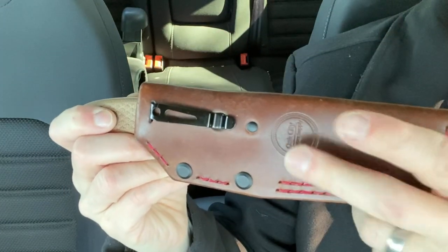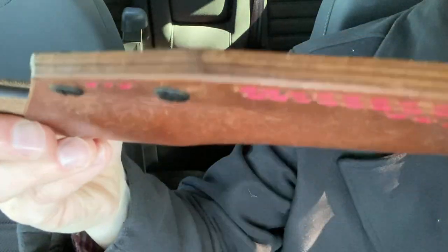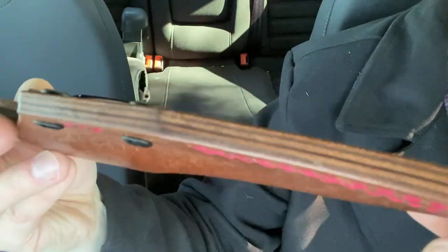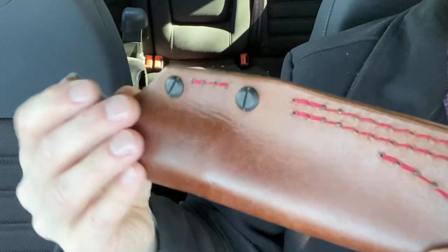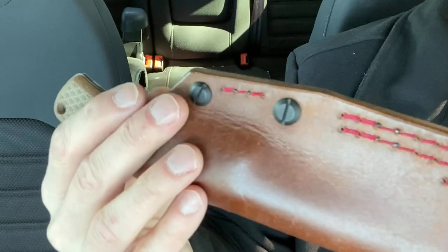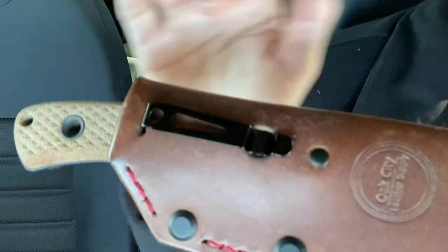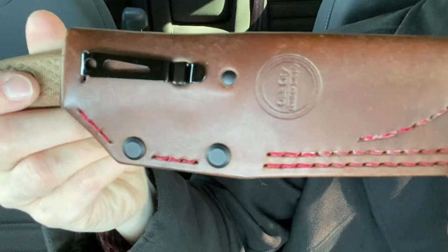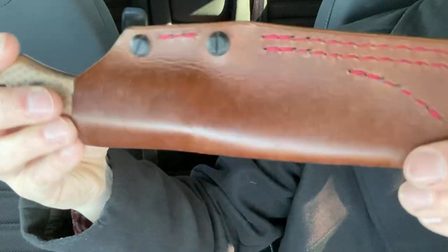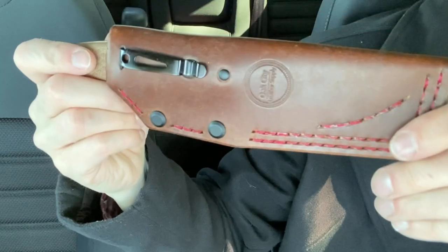Oak City Leather has an Instagram page and he does a really great job — double stitched, double welted. You can even do other types of attachments with the screws on there. If you want to do a scout carry, you can get leather straps that he sells or use pull-the-dots you may have yourself. There are different options as far as that goes, and this is a great way to carry it — it just goes right in the pocket.